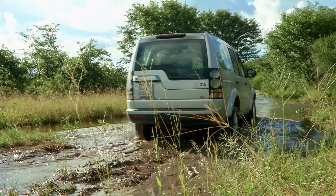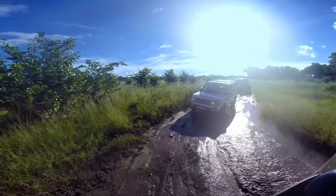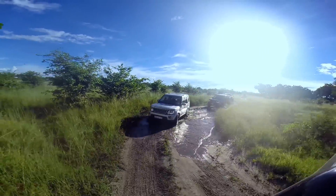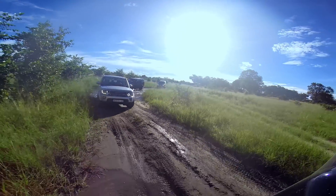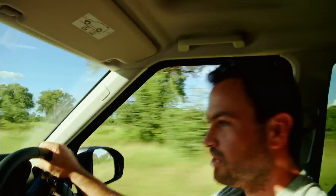It's hard to put into words how confident this car makes you feel when tackling the rough stuff. Take that, Africa! Bask in the magnificence of my luxurious capability! Nearly missed the road there.